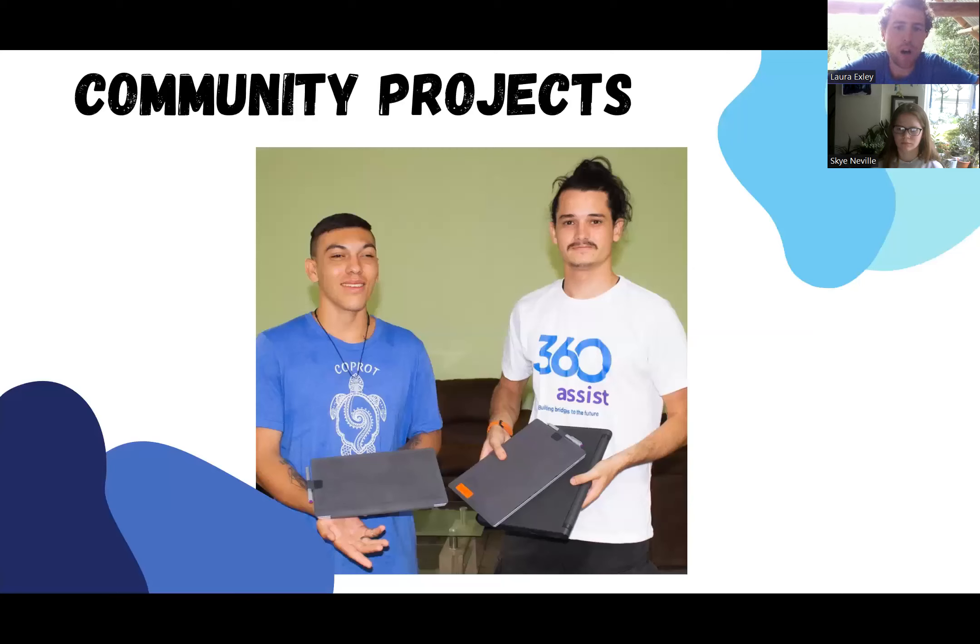We've also been continuing with our community projects. You can see here in this picture, the project Somos donated some laptops to us so that we can improve our education for the local women and children's groups — teaching them English, teaching them employability skills, and also giving presentations about the environment.